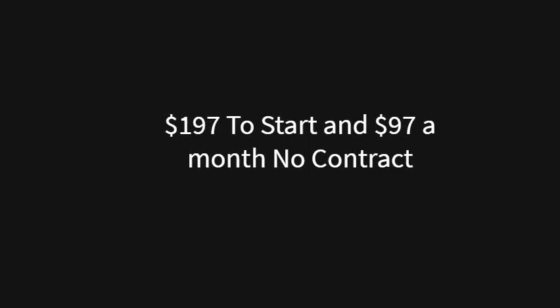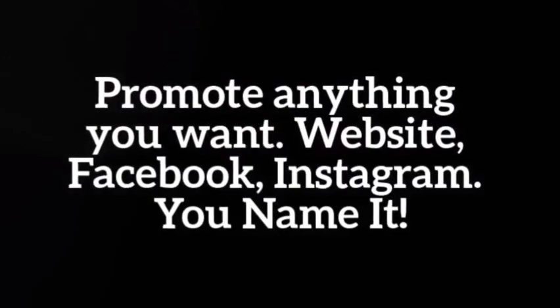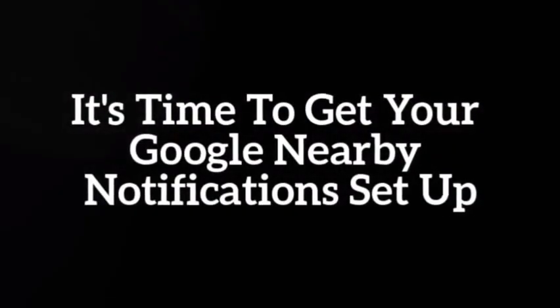Compare that to the cost per click on Google at $8 per click, where you would only get 12 clicks and you'd be out of money for the month. A beacon is able to transmit your message to hundreds, potentially thousands of people per day with no cost per click.